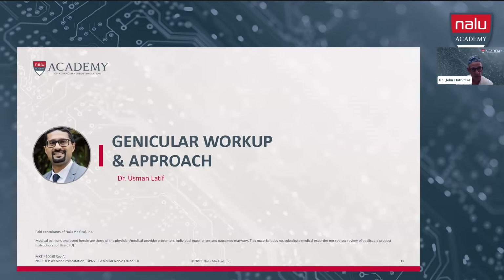I'm going to turn it over now to Dr. Usman Lateef, who's going to talk about the workup of a patient with chronic knee pain and also the actual approach for placement of the leads. Thank you, John.